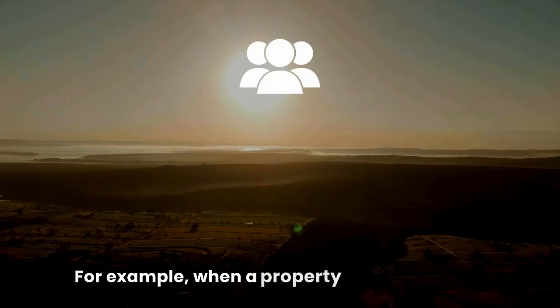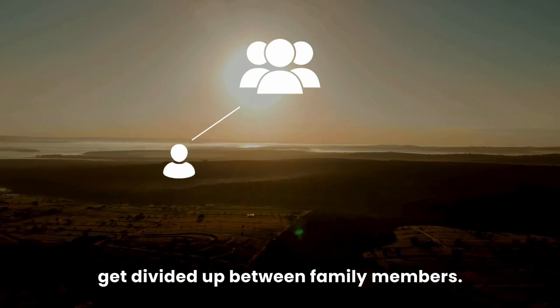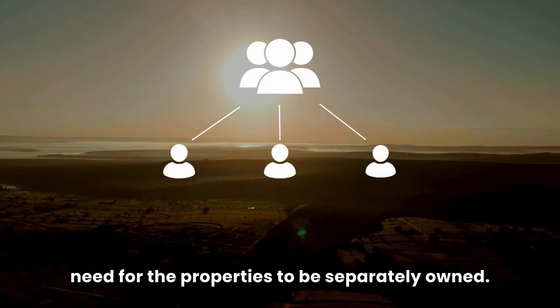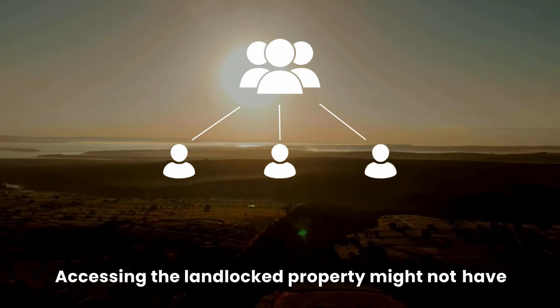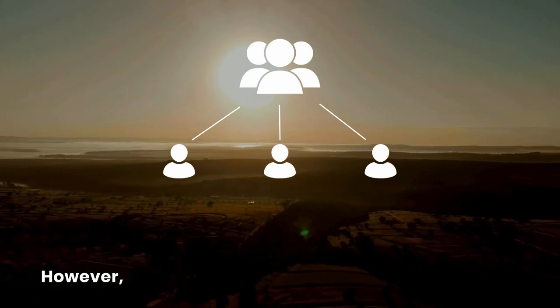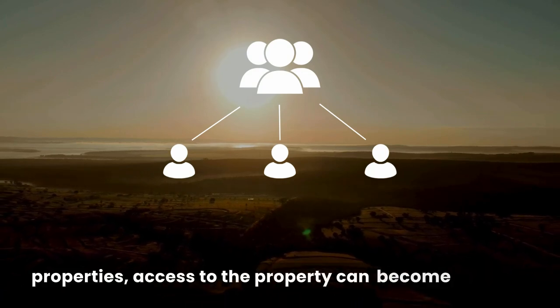For example, when a property has belonged to a family for a long time, it may get divided up between family members. Eventually, when properties are sold, there becomes a need for the properties to be separately owned. Accessing the landlocked property might not have been an issue when the surrounding properties were owned by the same family. However, once the ownership changes for some of the properties, access to the property can become an issue.